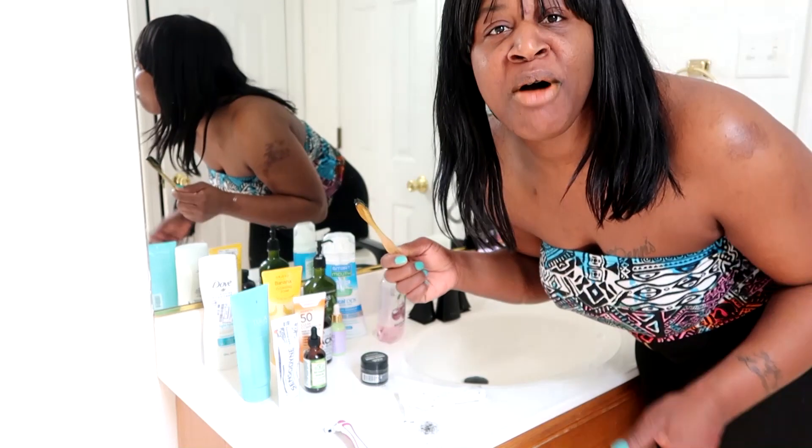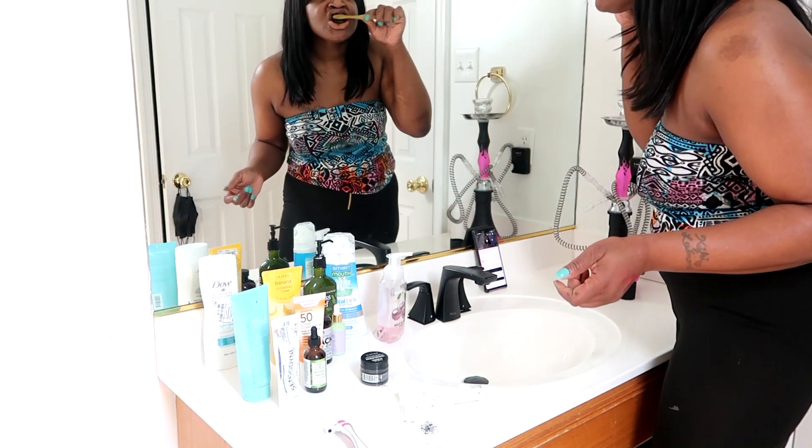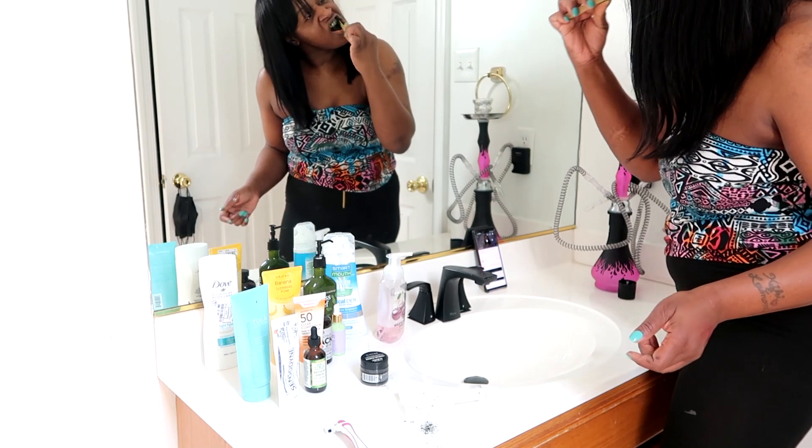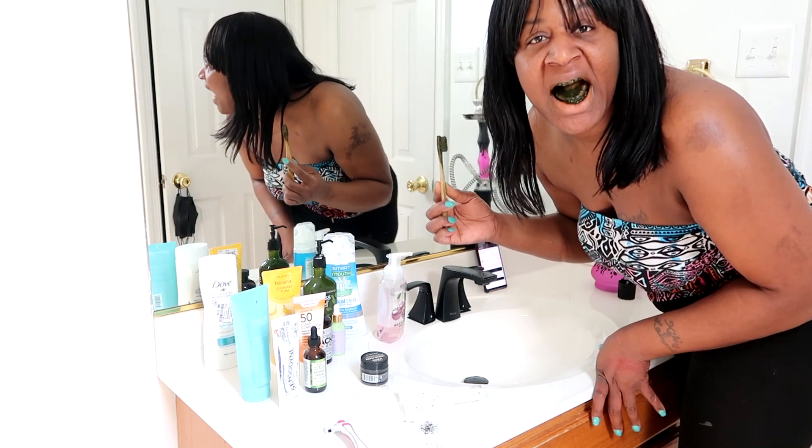And see — it's gonna turn your mouth black. Y'all, super black!